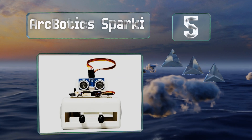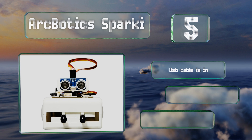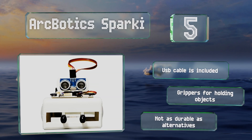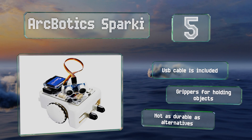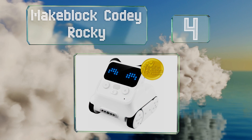Halfway up our list at number five, expose inquiring minds to the joys of programming by introducing them to the ArcBotics Sparky. Boasting access to 100 open-source lessons and over 40 customizable components, the integrated learning platform is perfect for users of virtually any skill level. It includes a USB cable and grippers for holding objects, but it's not as durable as alternatives.